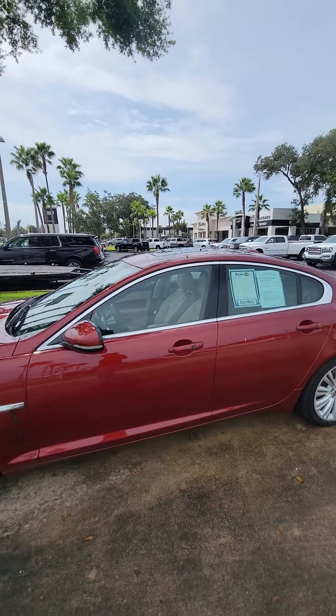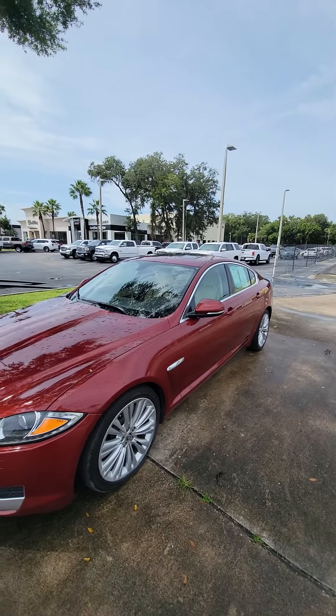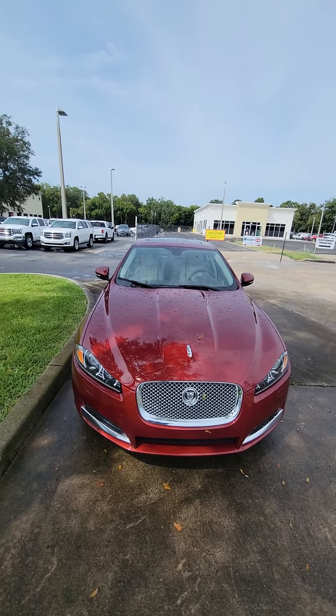If you have any questions about this beautiful 2012 Jaguar XF Portfolio, please do not hesitate to give me a direct call: 386-236-5128. Come on down to 998 North Nova Road, Daytona Beach, Florida. Ask for Mauricio. Let's go for a test drive and make this vehicle yours. Have a wonderful day.